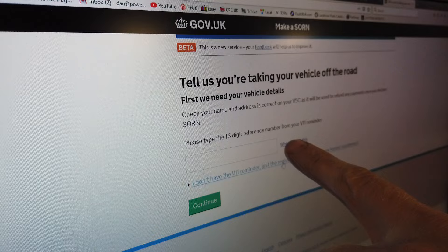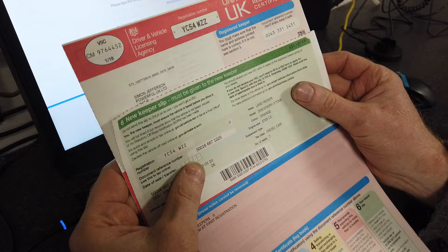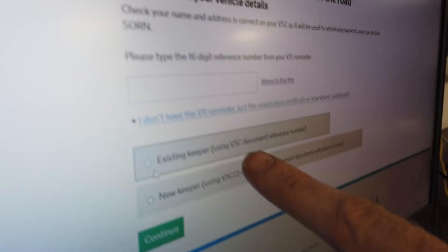It says 'from your V11 reminder' — now we haven't got the V11, I don't have the reminder, but I've got the registration. You could have one of these new supplement things and take the document reference number off there. I tried doing it with that one but because the other guy hadn't sent his logbook off, I couldn't, so I had to wait for the V5C.